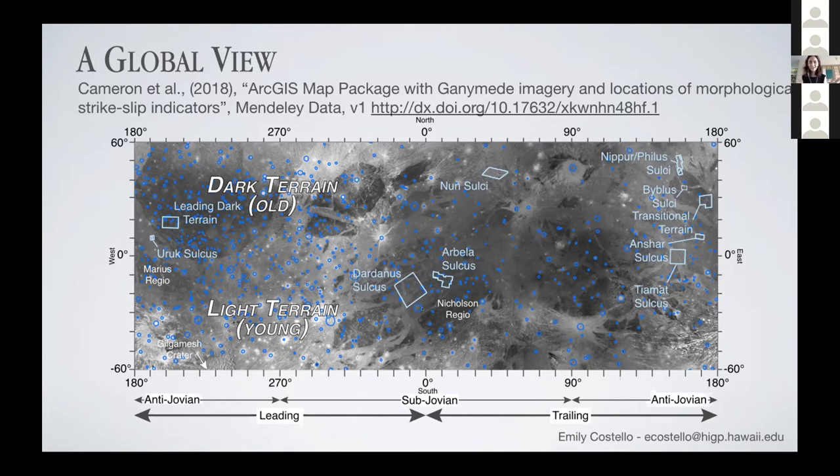Our crater count areas cover a pretty wide range of different areas on Ganymede. We've got leading and trailing count areas, which is important because Ganymede has a pretty significant leading-trailing asymmetry. In the next few slides I'm going to be zooming into each of these and then showing our crater count statistics. It's a pretty straightforward geologic analysis; I won't go into too much detail about the implications, but that's something I'm hoping we can discuss together after the talk. I'm really excited to think about how this work can be included in future studies of the cratering rate in the outer solar system.